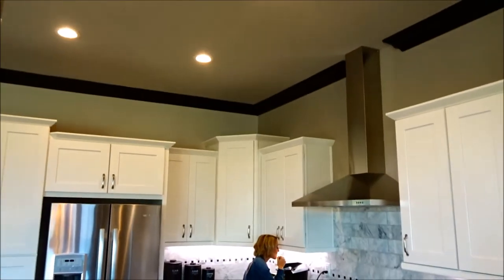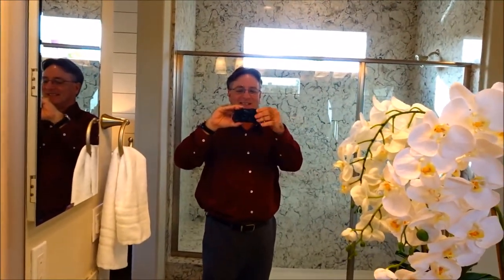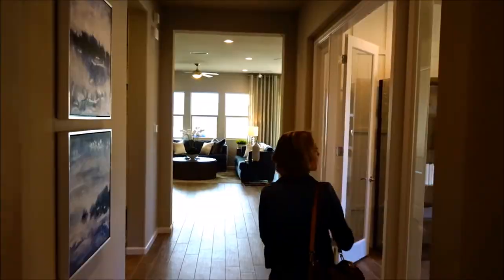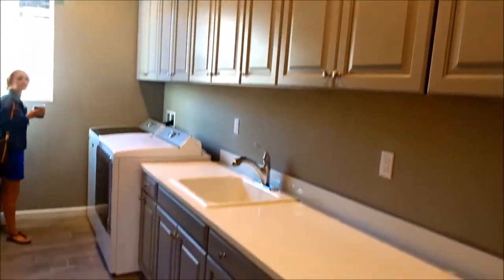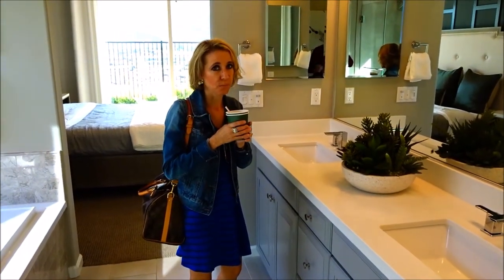They have nice high ceilings in this home. I don't know if that's marble or just tile. That's a pretty nice shower. Nice wide entry in this home. Wow, look at this — nice sink, a lot of counter space. A little mud room. I love it. I'm drinking my coffee in the bathroom. Is that a bad thing? Nope.